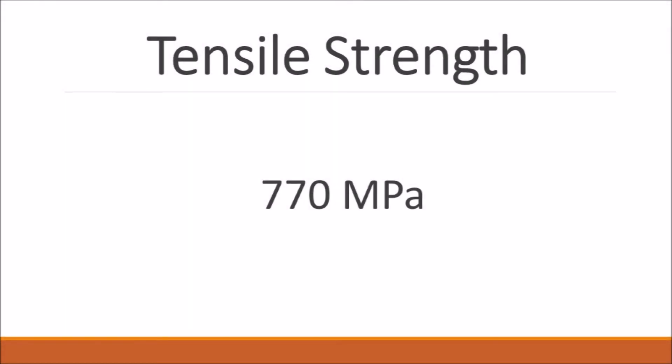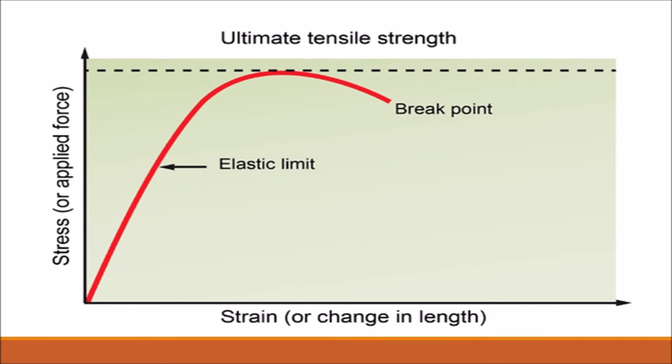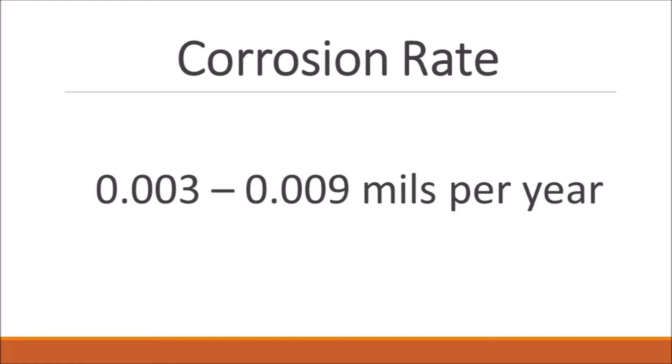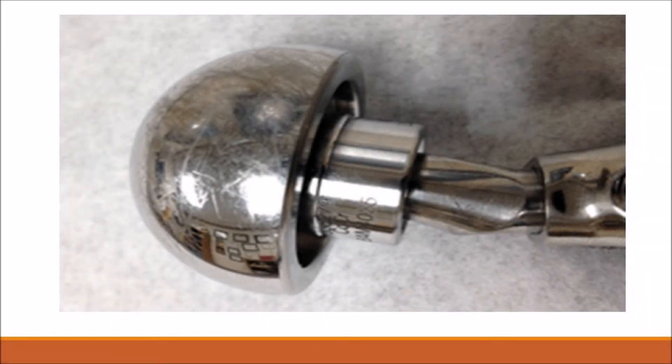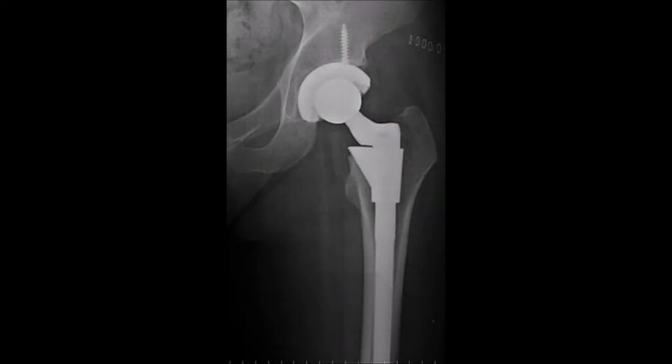The suggested tensile strength for a hip replacement material is at least 650 megapascals. Chromium cobalt has a tensile strength of about 770 megapascals, which exceeds the suggested value. The tensile strength describes the point at which a material breaks; the higher the tensile strength, the less chance the material will completely break. The corrosion rate for chromium cobalt is between 0.003 and 0.009 mils per year — meaning it corrodes between three and nine millionths of an inch per year while used as a hip replacement in the body. This is well below the maximum accepted rate of 0.01 mils per year, meaning fewer metal ions are released into the bloodstream, reducing toxic and carcinogenic effects. With less corrosion, the replacement will also last longer and remain more stable.